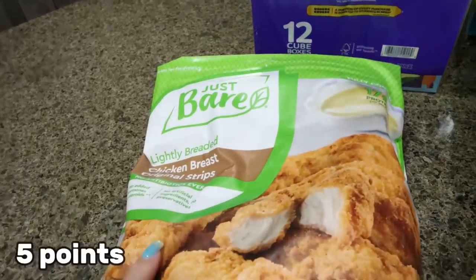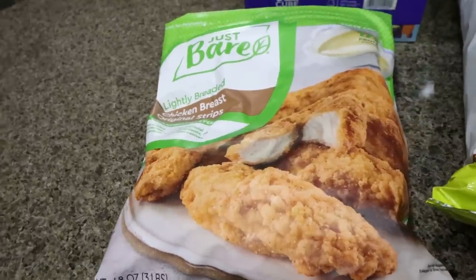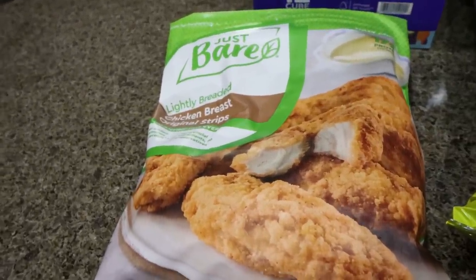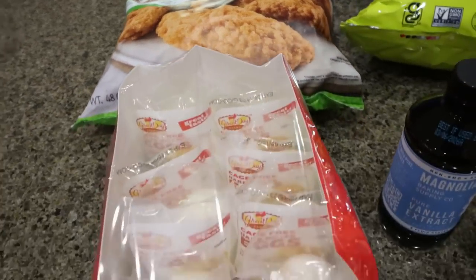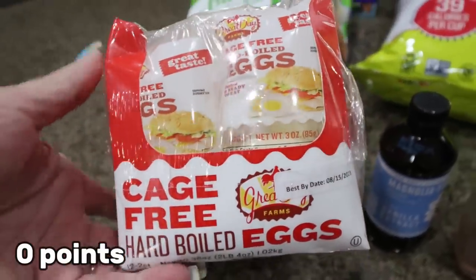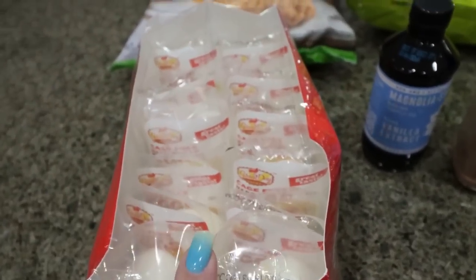First, I picked up the Just Bare Chicken strips — they didn't have the little chicken bites which we love, but I thought this would be great to make wraps, put on salad, or have as a meal. These are absolutely delicious. I also grabbed some hard-boiled eggs — the pre-cooked, pre-peeled, ready-to-go kind. I was just craving hard-boiled eggs, so this is going to be perfect.